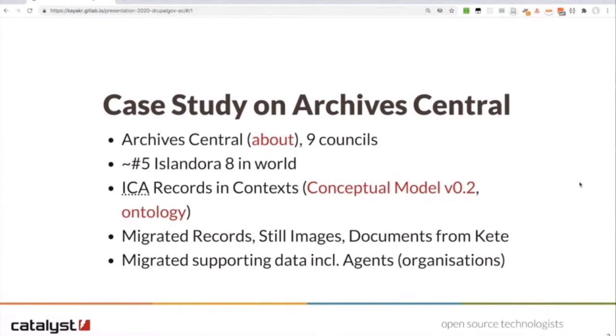Archive Central had an existing digital repository based on Kete, which was a Ruby on Rails solution that originated about 10 years ago. However, it didn't really catch on and lacked community support. So even though it was open source they really had no roadmap for improvements. Also the Kete system lacked a responsive theme, which was one of the things we contributed before we moved them to Drupal 8.